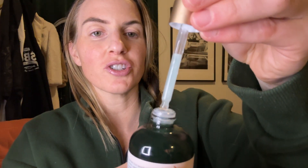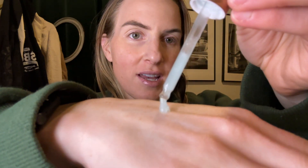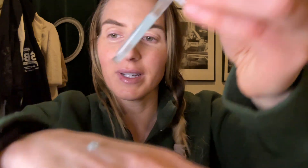It has so much moisturizing ingredients and then it locks in the moisture. It's got a little bit of a blue tint to it — that's from the copper — and the copper is supposed to help with increasing your collagen, so the peptides work to stimulate collagen.